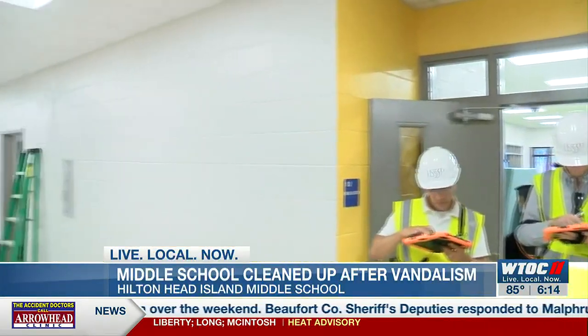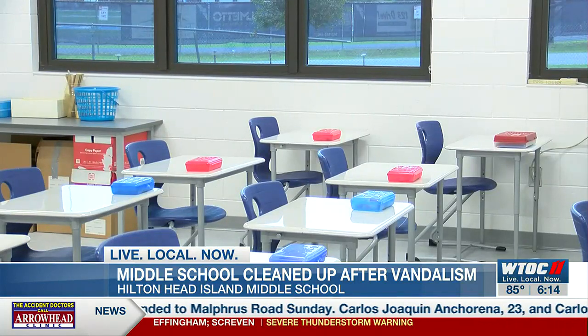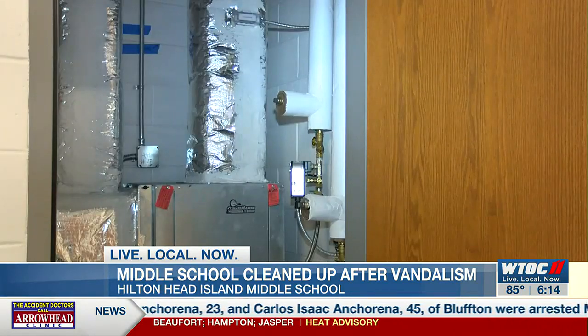Cleaning the damage was rigorous, and it was completed ahead of schedule in less than two weeks. The halls were lined with HEPA filters for vacuuming, the building was wiped three times over, and the air conditioning ducts and coils had to be cleaned — all while renovation construction was ongoing.